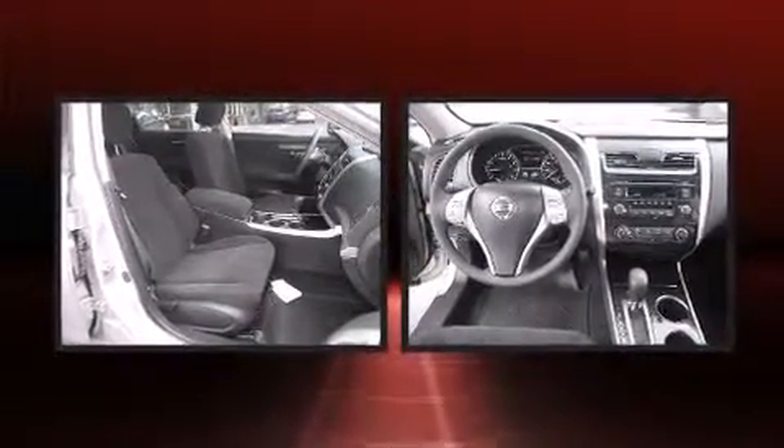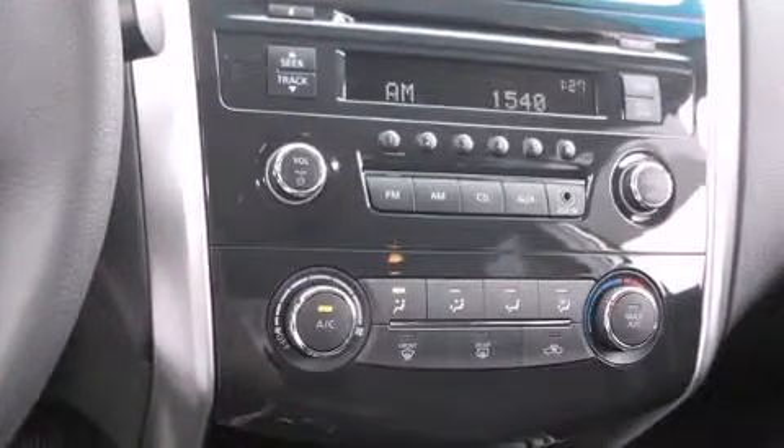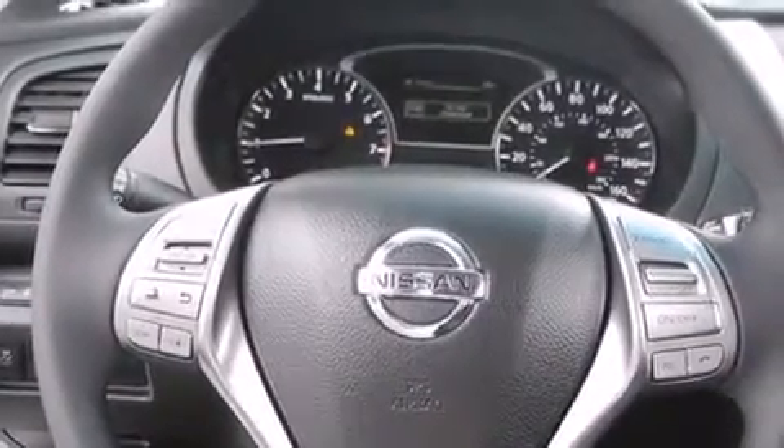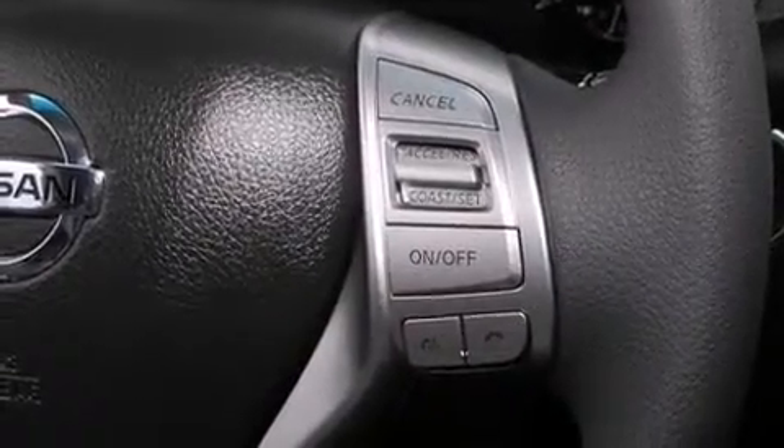Nissan also prioritized safety and security by including dual front impact airbags with occupant sensing airbag, front and side impact airbags, traction control, a security system, and four-wheel disc brakes with ABS.